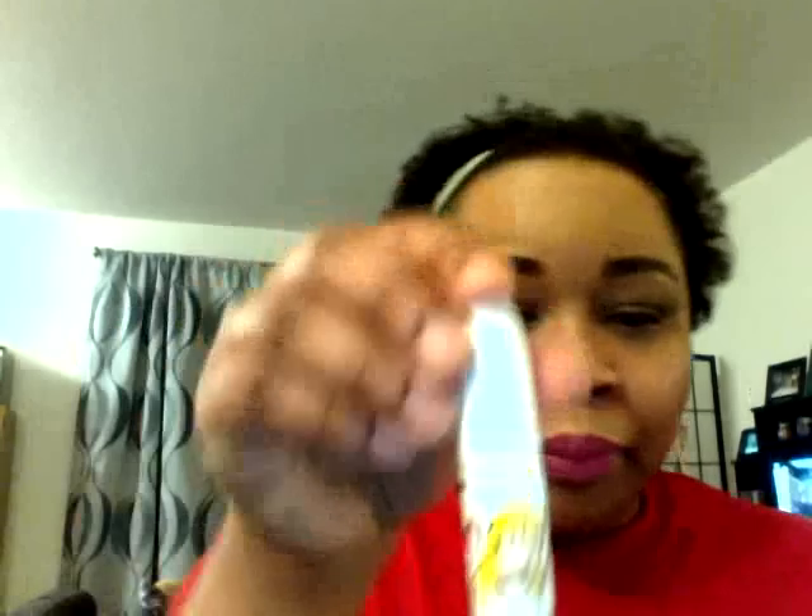Then I picked up the one I really really wanted — Daddy's Little Girl. This is a satin finish and it's just nice. It almost looks like what I have on right now, very similar but a little different. This one is from the Veronica part of the collection, and the other one is from the Betty part of the collection.